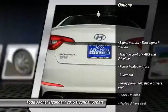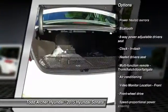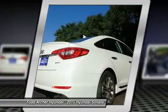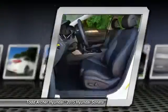Traction control, air conditioning front, automatic transmission, front-wheel drive, Bluetooth, cruise control, fog lamps, remote power door locks, power windows, trip computer.